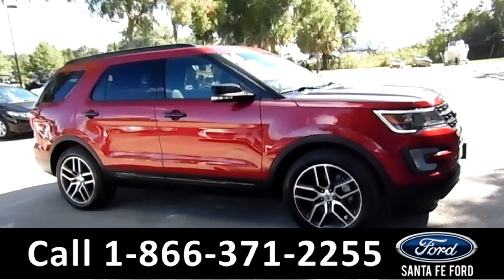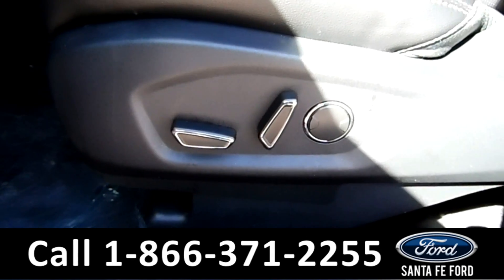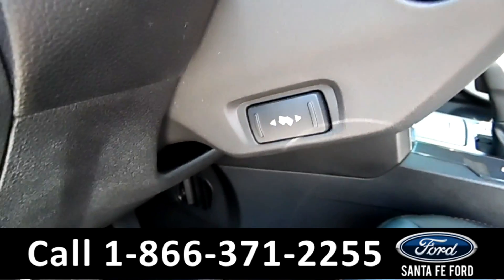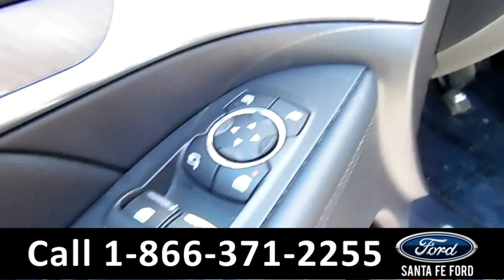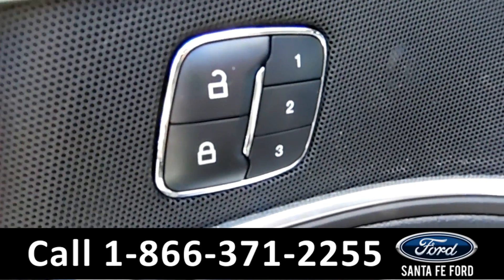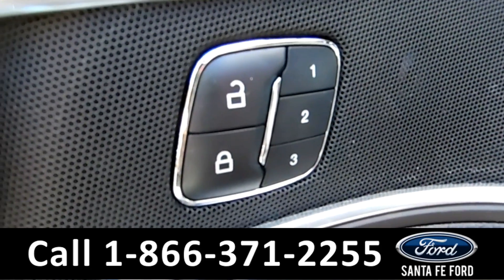Now let's take a look on the inside. This vehicle has powered driver and passenger seats, pedals, windows, locks, and mirrors, as well as memory seats, mirrors, steering wheel, and pedals.